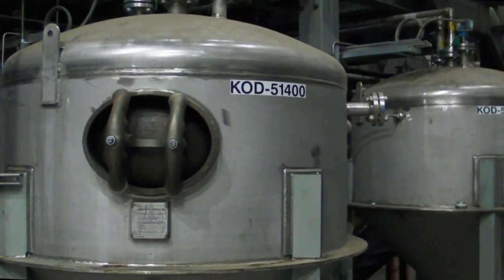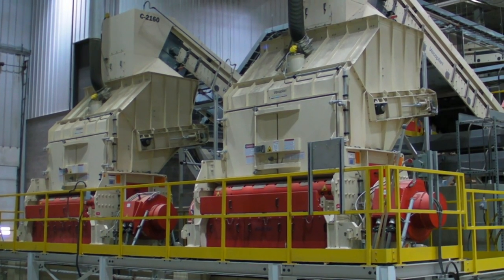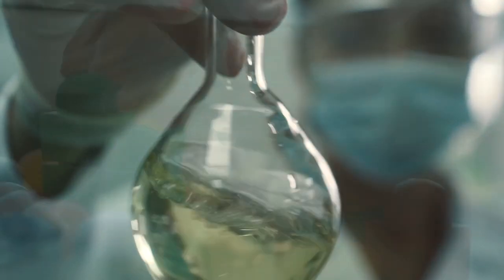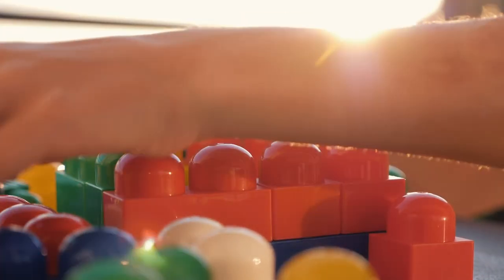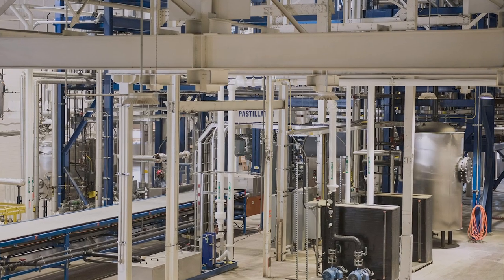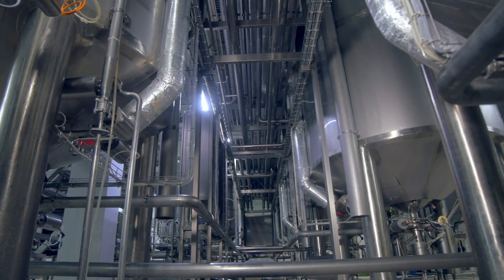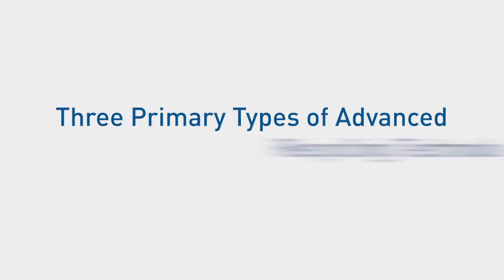Advanced recycling, sometimes called chemical recycling, breaks down used plastics into their chemical building blocks. Think of a child's toy house — its building blocks can be assembled, disassembled, and reassembled again and again. Similarly, plastics can be converted into molecular building blocks and reused for a wide variety of products, without combustion or burning.